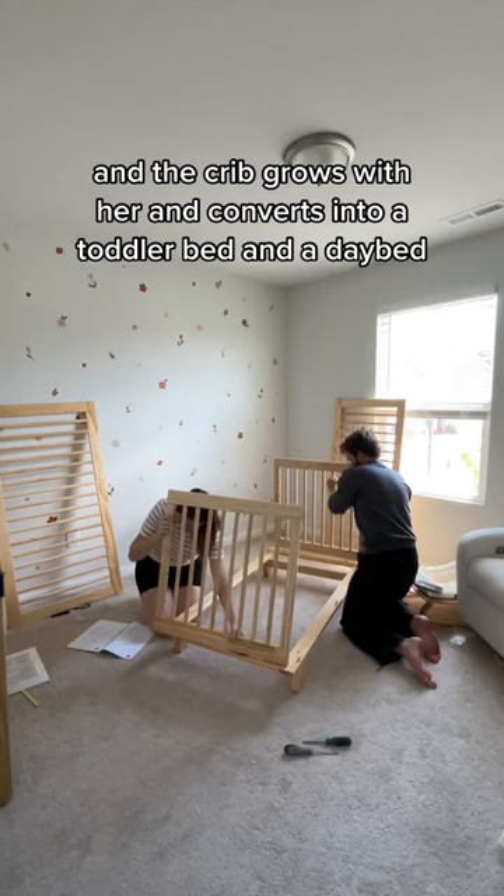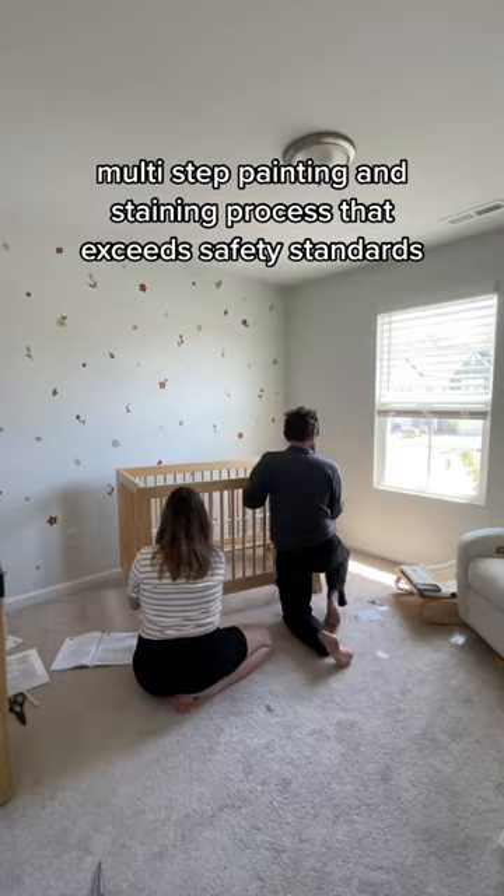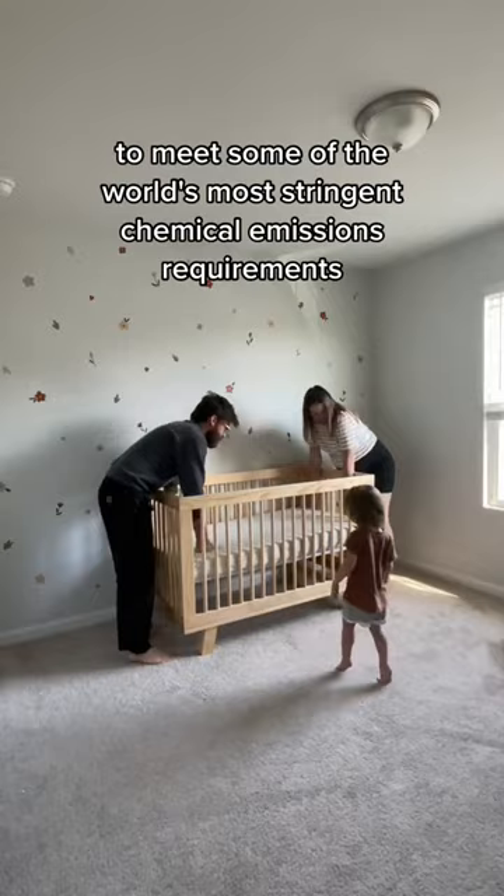Bean's nodded on our crib constantly, so we're excited to have another baby little crib since it's finished with a non-toxic multi-step painting and staining process that exceeds safety standards. It's also GreenGuard Gold certified, which means it's been tested for over 10,000 chemical emissions to meet some of the world's most stringent chemical emissions requirements. Anyway, if you're in the market and have the means to, I highly recommend a baby little crib.